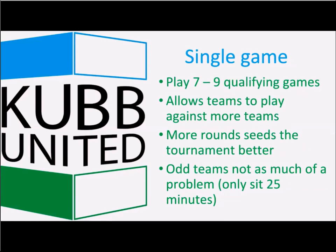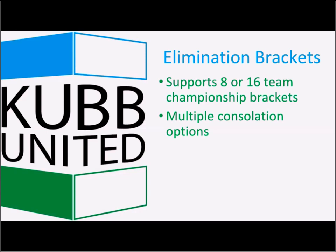Around mid-2015, we started switching to single game qualifiers versus best two out of three. This allows us to play more rounds — typically seven to nine qualifying rounds — so you get to play against more teams, and more rounds seeds or ranks the teams better. The system has been used in one-versus-one up to three-versus-three tournaments. With single games, if someone has to sit out a round due to an odd number of teams, the longest they'll sit is 25 minutes.